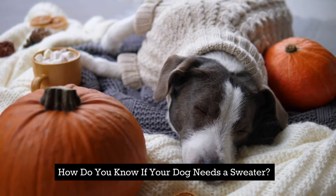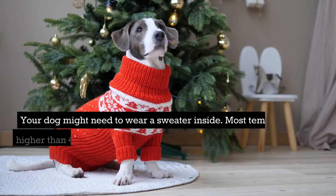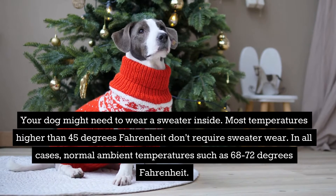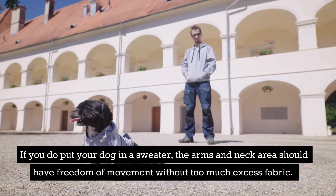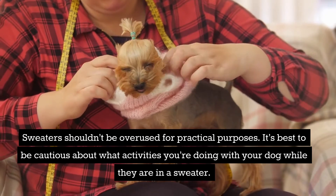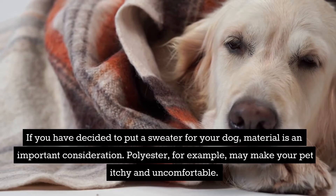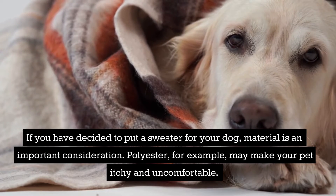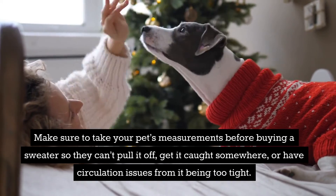How do you know if your dog needs a sweater? Watch your dog — their body language will tell you whether they need an extra layer of warmth. Your dog might need to wear a sweater inside. Most temperatures higher than 45 degrees Fahrenheit don't require sweater wear, and normal ambient temperatures such as 68 to 72 degrees Fahrenheit are generally fine without one. If you do put your dog in a sweater, the arms and neck area should have freedom of movement without too much excess fabric. Sweaters shouldn't be overused for practical purposes, and it's best to be cautious about what activities you're doing with your dog while they are in a sweater. Material is an important consideration — polyester, for example, may make your pet itchy and uncomfortable. Make sure to take your pet's measurements before buying a sweater so they can't pull it off, get it caught somewhere, or have circulation issues from it being too tight.